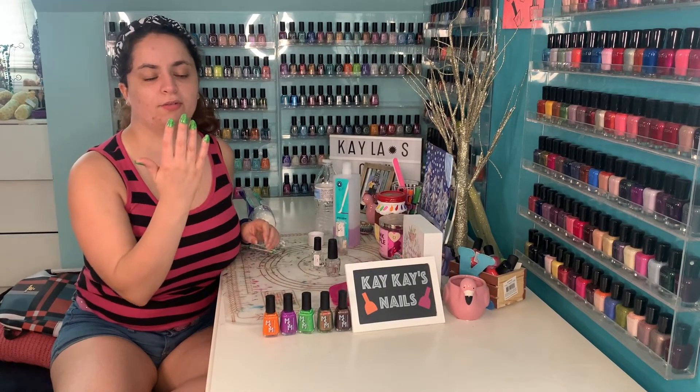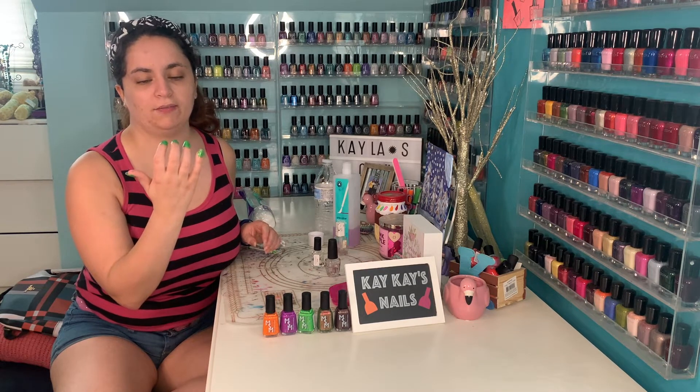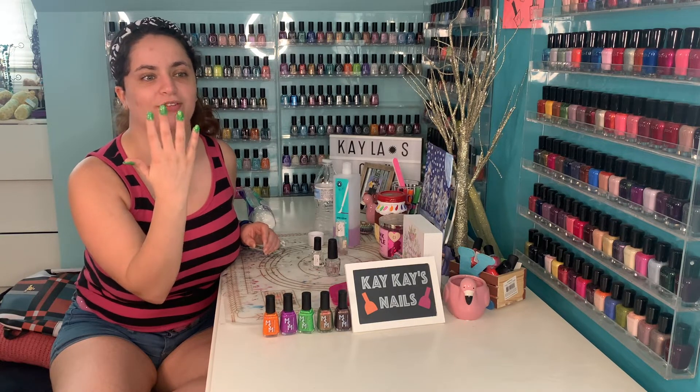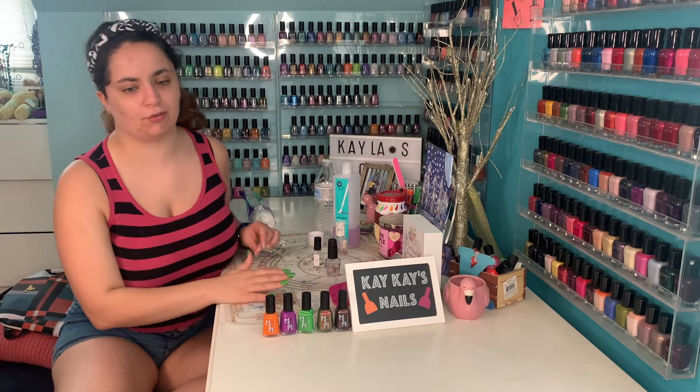I did this green in three coats, but you can get away with two if you want. I love how cool and bright this green is — it's like slime. Now, let's move on to the next one.